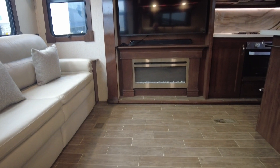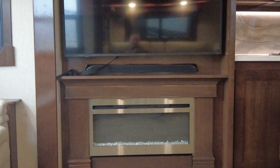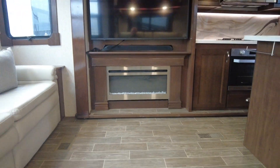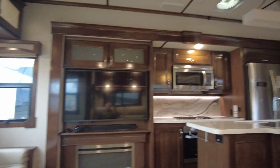Here's your view from the recliners. That fireplace of course is a functional space heater. Just really well done.